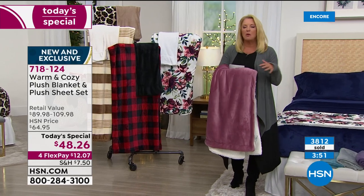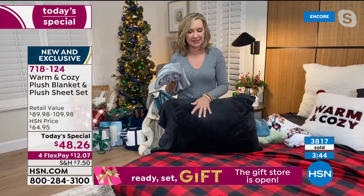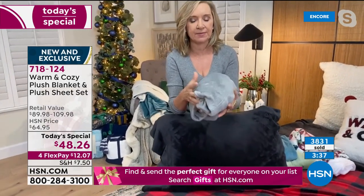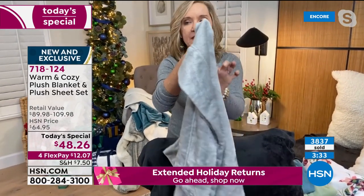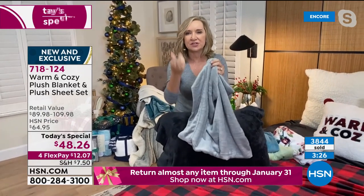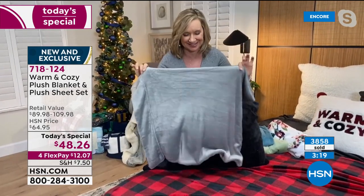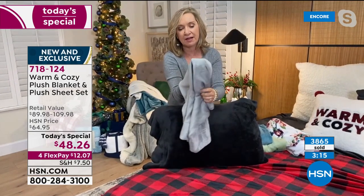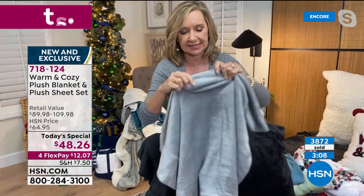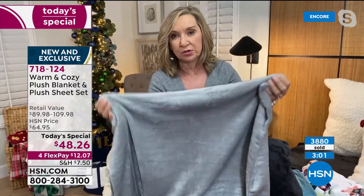Ellen, what are some of the unexpected things that someone brand new would be pleased to hear about this set? You're going to be stunned when you feel these sheets. This is one pillowcase and it really shows you how these react. If you love microfiber — the silkiness and softness, how buttery it feels against your skin — microplush is its winter cousin because it has a lot of the same characteristics. This is going to be so plush, like the softest baby blanket against your skin, from pillowcases to your fitted sheet, to your flat sheet, and then your matching or coordinating blanket.